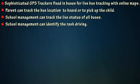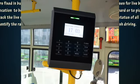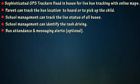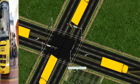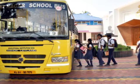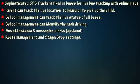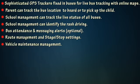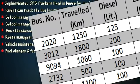School management can identify rash driving. Additional features include bus attendance and messaging alerts, route management and stage or stop settings, vehicle maintenance management, fuel charges, and fuel economy analysis.